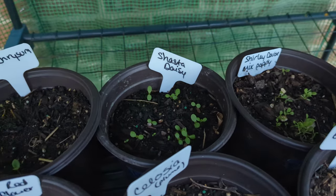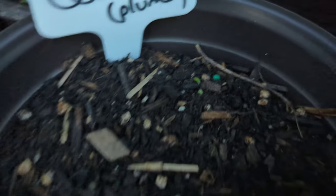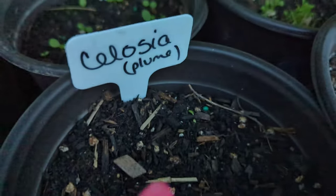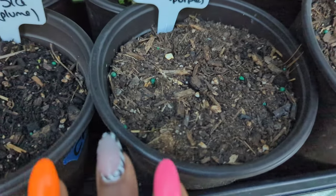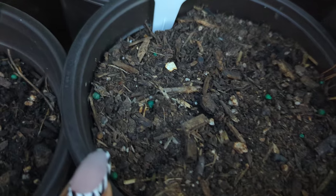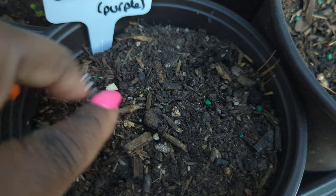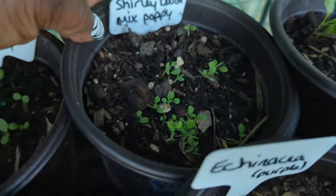I'm seriously a flower child! Celosia plume — I usually buy these from the big box stores. They're very beautiful and very drought tolerant; they do alright with a little neglect. The echinacea, or coneflower as most people call it, has not come up yet, but the seeds are in there. I also have bulbs, so either way I'm gonna get some coneflower.